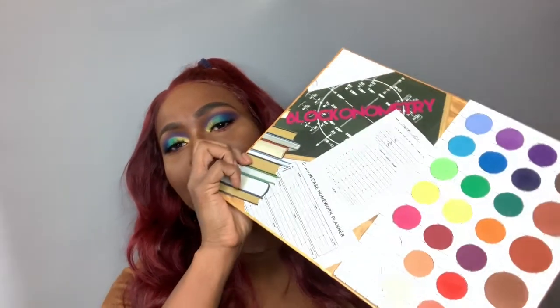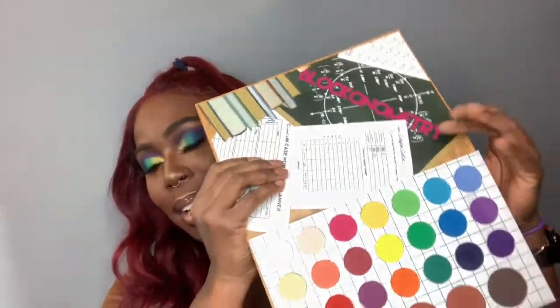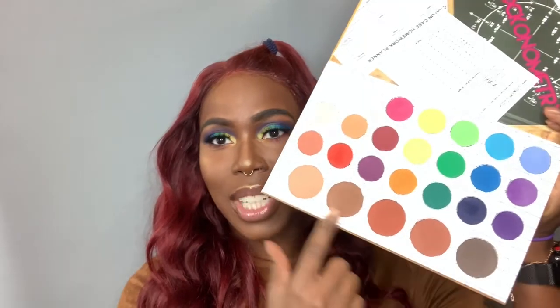Alright, so I'm back — everything's done. This is the eyeshadow look I came up with using the Matte Book from the Crayon Case. These are all the colors, though I'm now realizing I didn't use any of the shades on the bottom row, but I have the opportunity to use them again since I purchased it. I believe the Matte Book goes for $25 on the Crayon Case website, and the Box of Crayons palette is $30, which I'm going to be trying very soon. Check out their website at thecrayoncase.com.